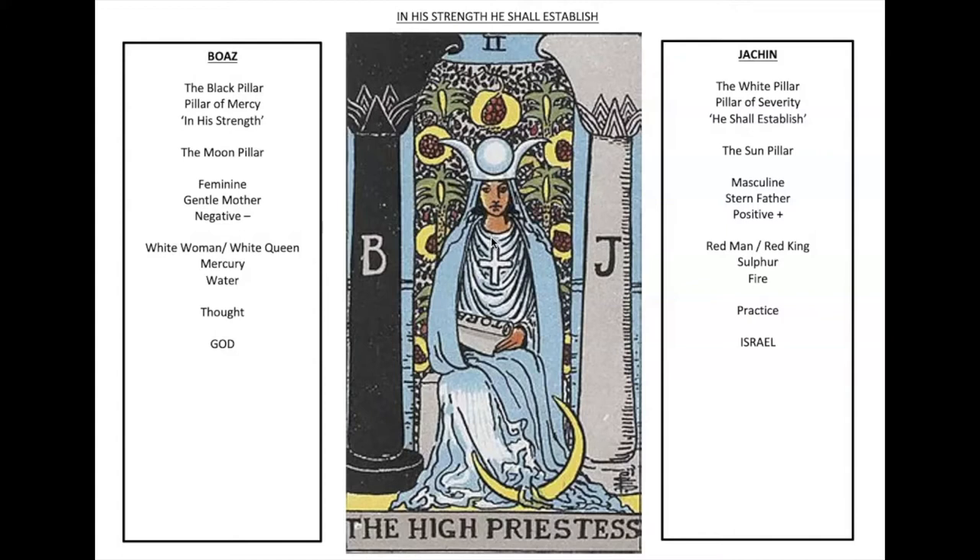On the right is Jachin, which is usually the white pillar. It's otherwise known as the pillar of severity. The word Jachin means 'he shall establish.' In alchemy this is the sun pillar. The influence is masculine — the stern father, a positive force. In alchemy it's represented as the red man or red king. It's sulfur, it's fire. As opposed to thought, it's practice. And in Judaism this is the pillar of Israel.